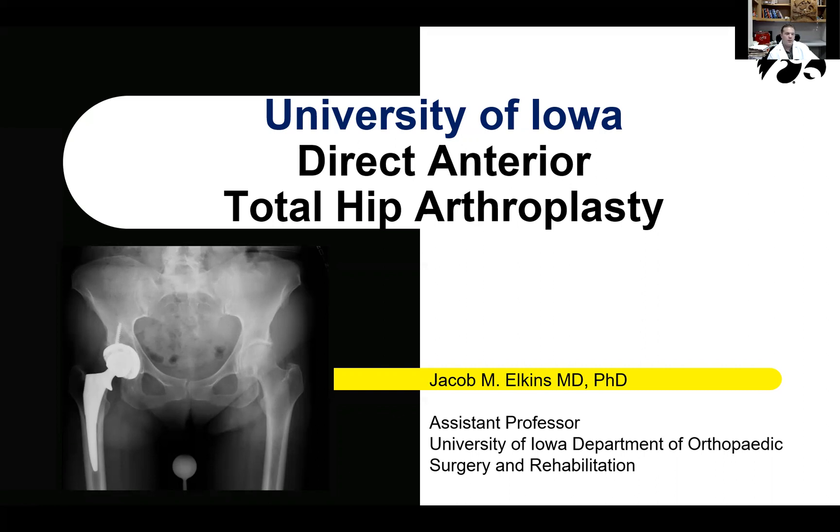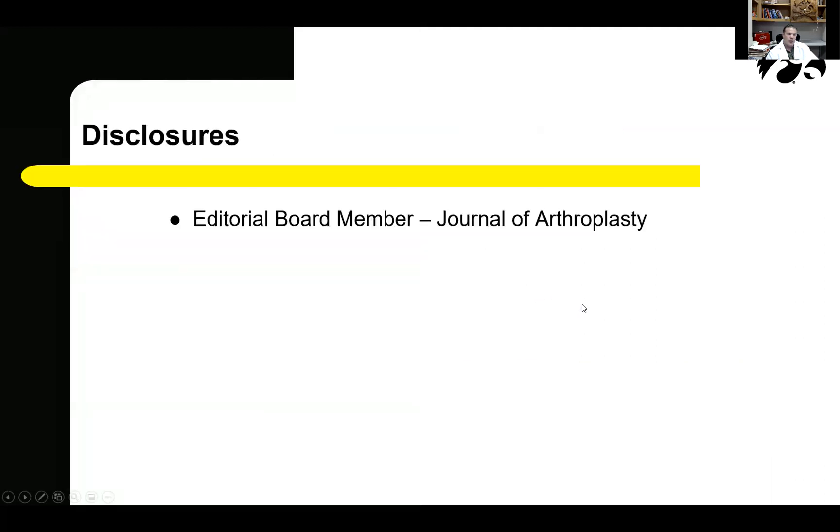I'd like to turn it over to Dr. Elkins — thank you for joining us today. I'm Jacob Elkins, one of the adult reconstructive arthroplasty staff here at the University of Iowa. I've been here for just under two years, and I'd like to share today one of the specialized hip procedures that we offer here. Nothing pertinent to this presentation to disclose.